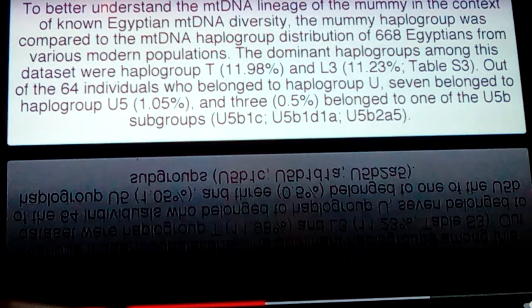To better understand the mtDNA lineage of the mummy in the context of known Egyptian mtDNA diversity, the mummy haplogroup was compared to the mtDNA haplogroup distribution of 668 Egyptians from various modern populations. The dominant haplogroups among this dataset were haplogroup T at 11.9% and L3 slightly less. Out of 64 individuals who belonged to haplogroup U, 7 belonged to haplogroup U5, and 3 belonged to U5B subgroups: U5B1C, U5B1D1A, and U5B2A5.